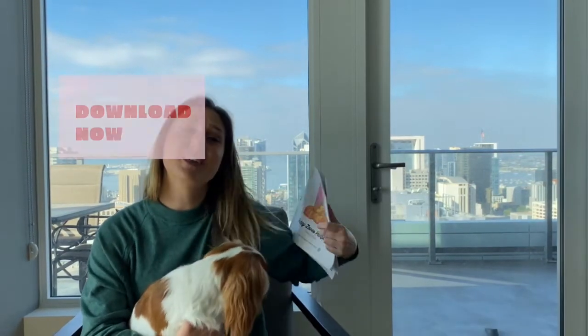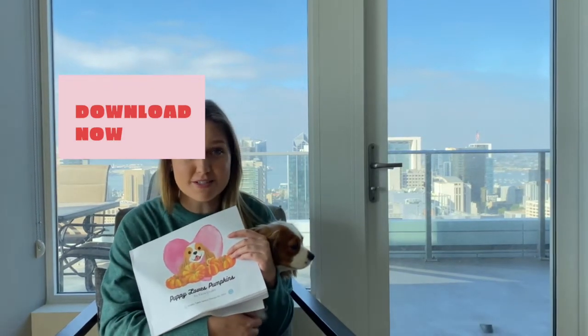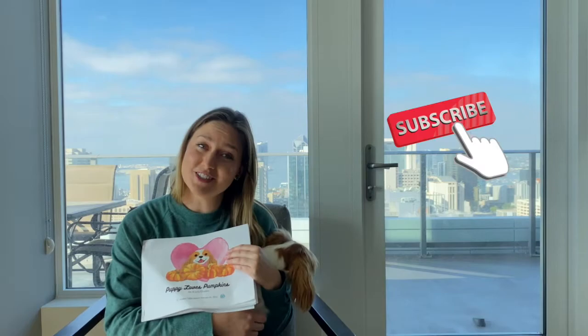I'd love for you to enjoy this book from home. Leave that link in the description. Make sure you're subscribed because I'm posting at least one freebie every month — that is a material you can use at home with your children. Thanks so much for watching. Bye bye.